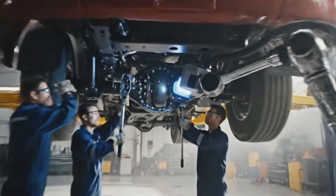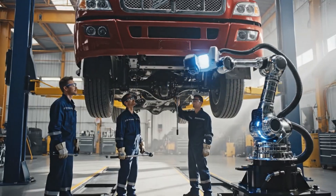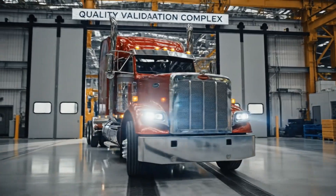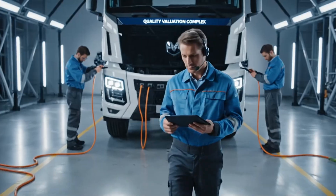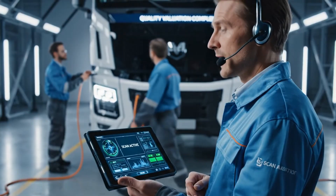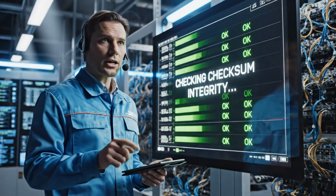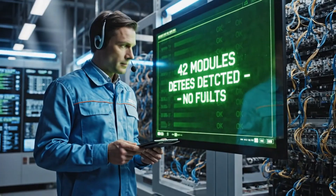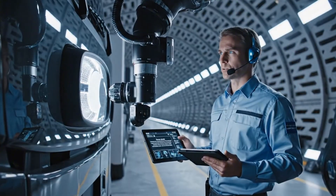Final checks complete. Driveshaft is solid. Suspension and engine mounts are tight. Initiating full CAN bus scan, all modules responding. Checking checksum integrity. Aligning forward radar, adjusting 0.07 degrees right.